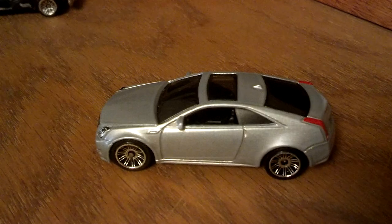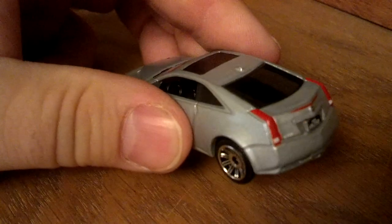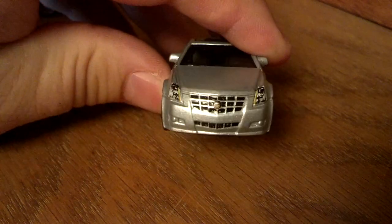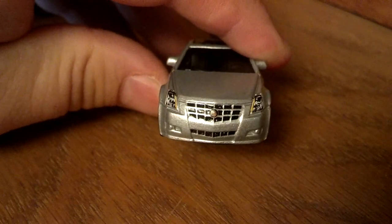And the coupe — another Matchbox. Of course it's got the right details. Gorgeous car.